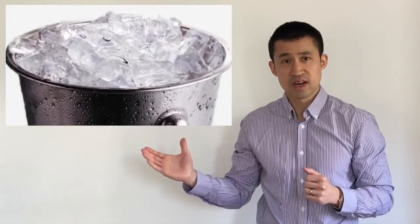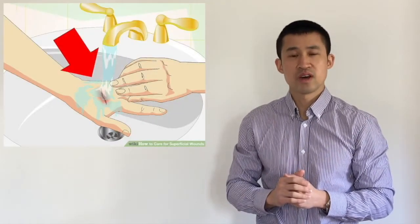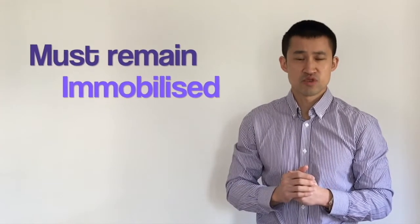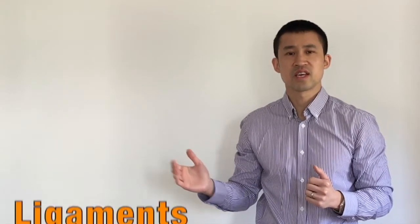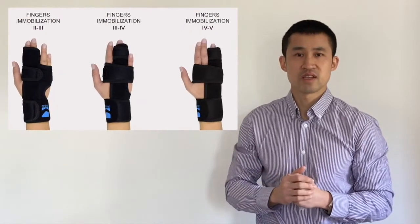If you are injured, it's important that ice is applied to relieve pain and swelling, any open wounds are cleansed to avoid infection, and the injured hand must remain immobilized to avoid damage to nearby structures such as muscles, blood vessels, tendons, ligaments, and nerves.